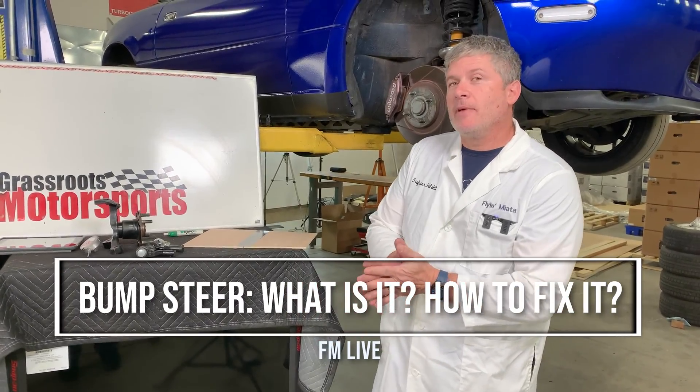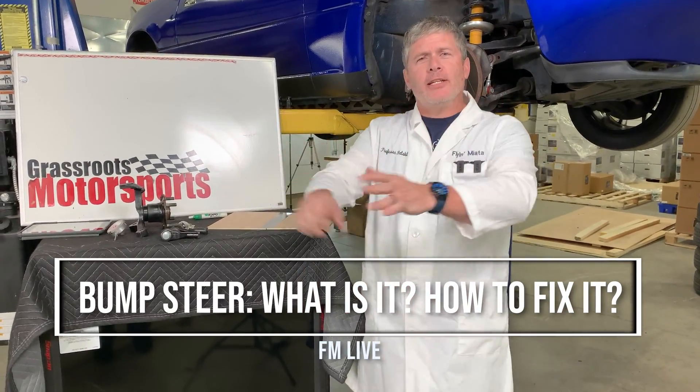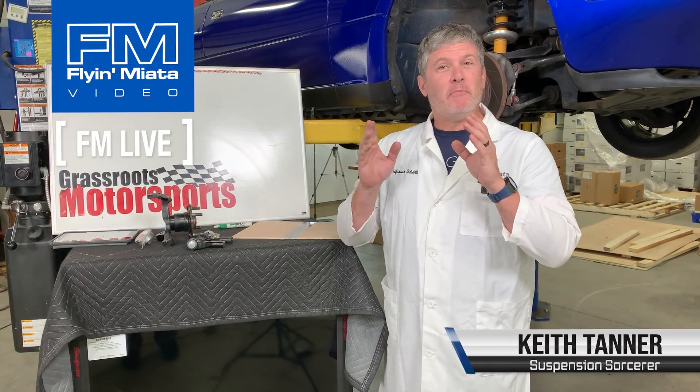Hi everybody, Keith Tanner here from Fly Miata, and today we're going to be having a little technical talk about suspension stuff, specifically bump steer.